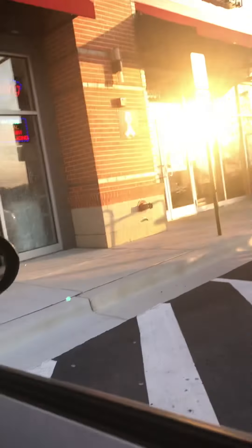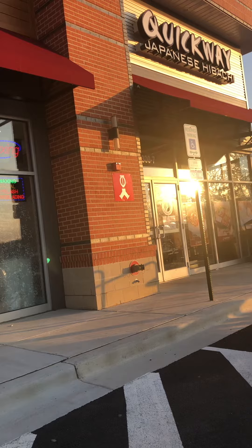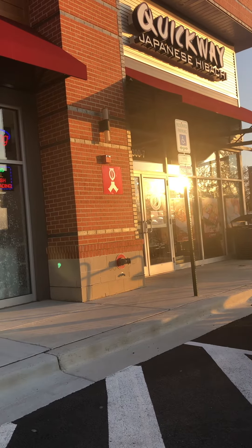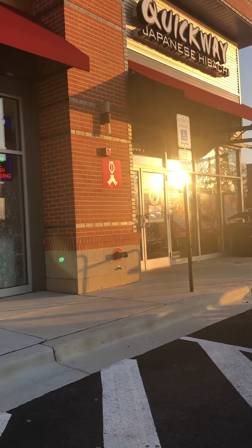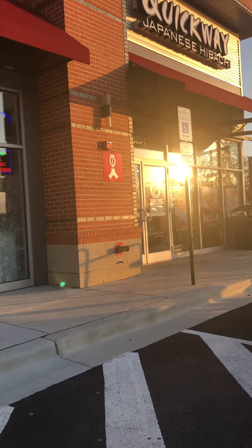So yeah, it's steak and chicken with fried rice, and I'm gonna get one of the spicy egg rolls — people say they're pretty good. Normally when I come here I only get the steak and shrimp with the fried rice.